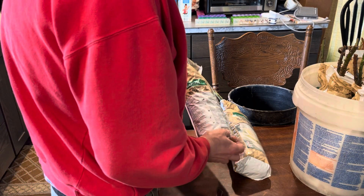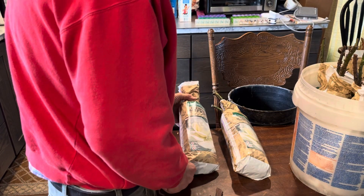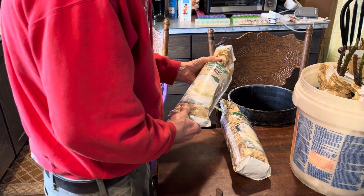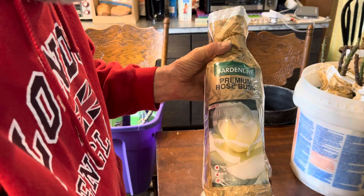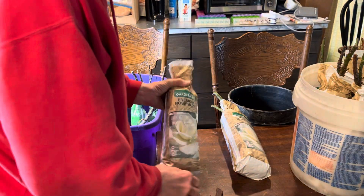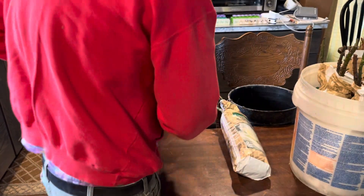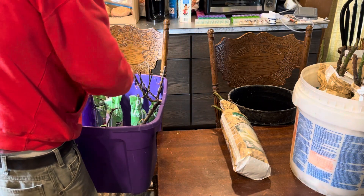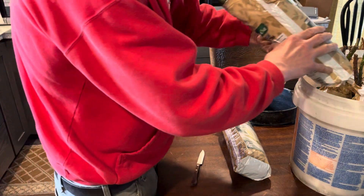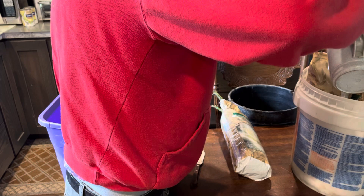And then I went to another Aldi store, and I got two of my favorites. It's the John F. Kennedy, a real beautiful white rose. But we're going to do the same thing I've done with the other ones — I'm going to cut a hole in the bottom, stick it in top here, give it a little drink of water.